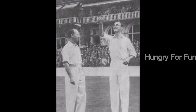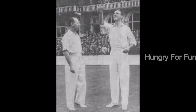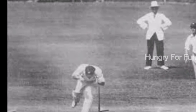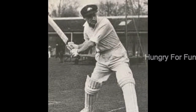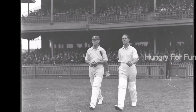The first officially recognized test cricket match took place 140 years ago today. It was a contest between the established English side and the newly formed Australian team. Australia won the first match, but England won the second match to draw the series 1-1. The rivalry between the English and Australian teams, forged on the field, endures to this day.